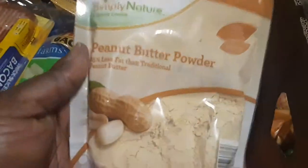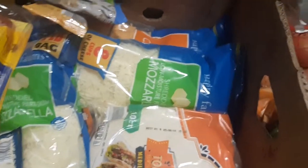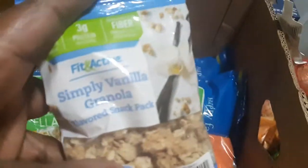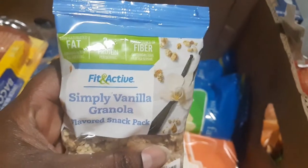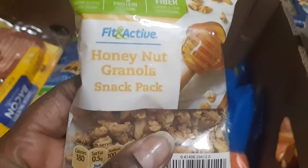I got some peanut butter powder for our smoothies — the recipe is actually on the back, so we were excited about that. I also got the fit and active simply vanilla granola snack pack and the fit and active honey milk granola snack pack. I like to put these on my yogurt in the mornings along with a little bit of nuts and almond milk — that's basically my breakfast.